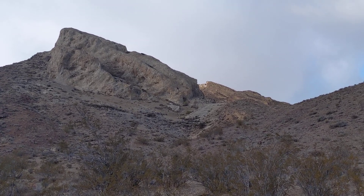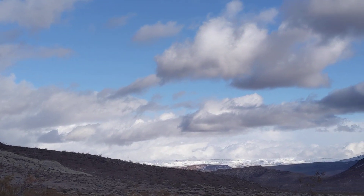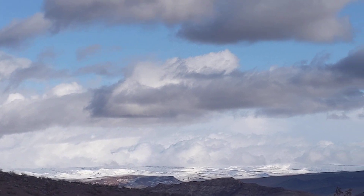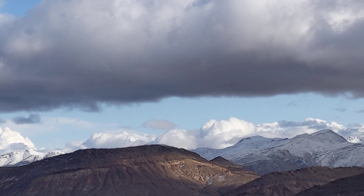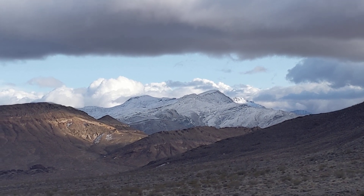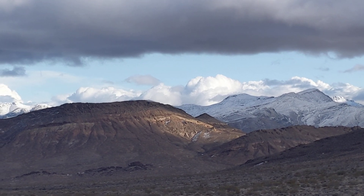I just wanted to share that with you guys — just a quick peek at some beautiful snow-covered mountaintops with some gorgeous clouds. It's about 37 degrees, so it is still chilly here. As always, my friends, like, share, subscribe. God bless. Namaste.